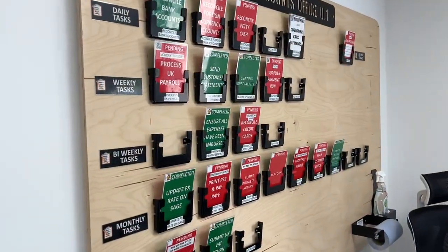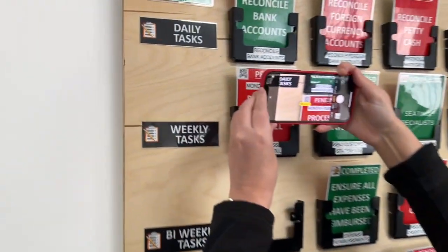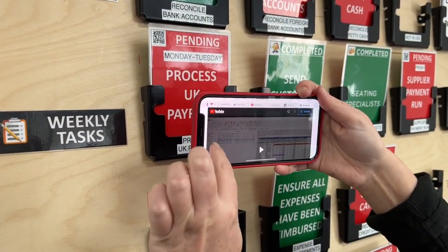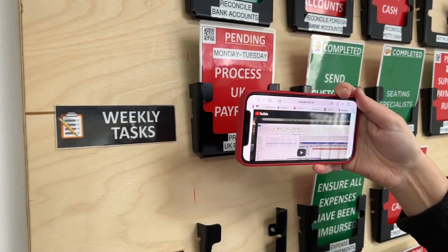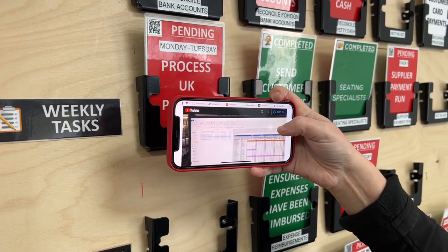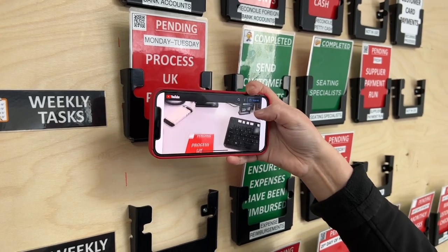Kerry is going to show us exactly how this works — she's going to get her phone, scan the QR code, and this takes us to a video for exactly how to process the UK payroll. So if somebody's off, anyone can step in and do this task easily without any struggle.